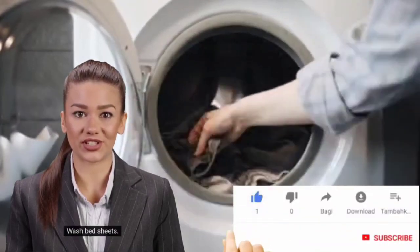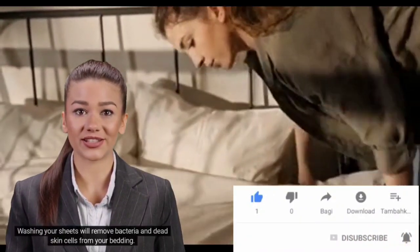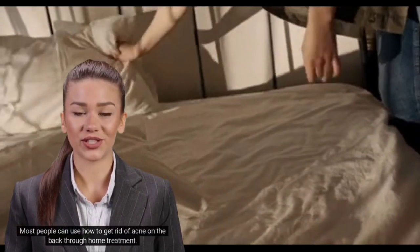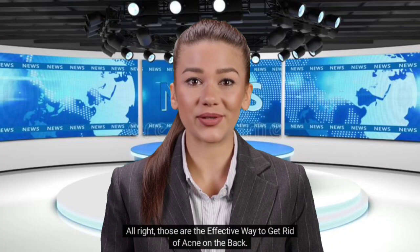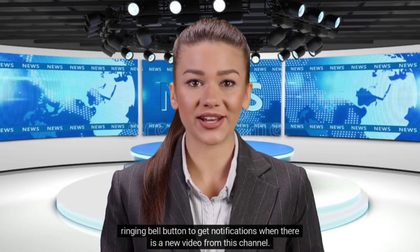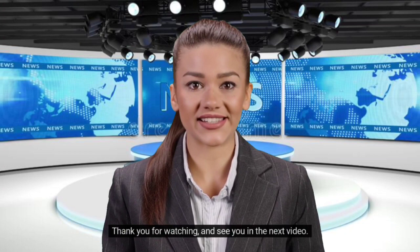Fifteenth, wash your bed sheets. Get used to changing or washing your sheets once or twice a week to remove bacteria and dead skin cells, which can clog your pores and make back acne worse. Back acne is a treatable condition and most people can address it through home treatment, though severe cases may need a doctor. Those are the effective ways to get rid of acne on the back — hopefully the information is helpful. Please subscribe and turn on the bell for notifications. Thank you for watching and see you in the next video.